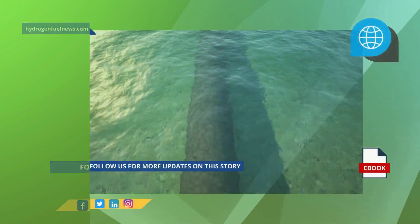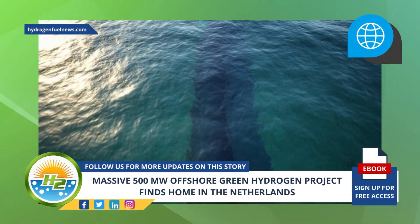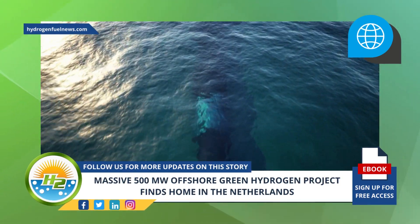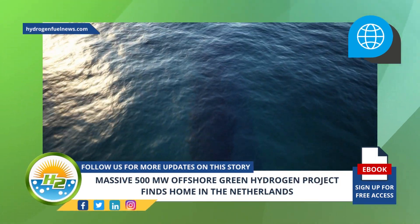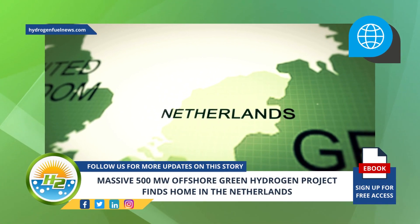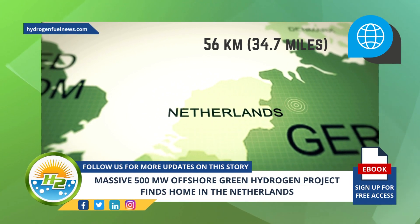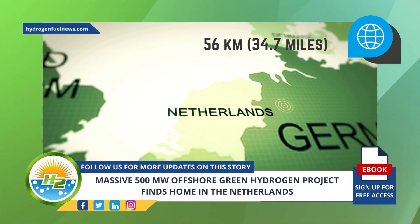The area's suitability is not only due to its offshore wind farm, but an existing natural gas pipeline close to the site could be reused for green H2 transport to land, with the potential to properly connect to the onshore hydrogen network. The wind farm is located 34.7 miles off the coast of the Netherlands, to the north of Groningen.